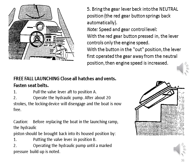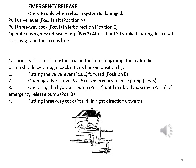Free-fall launching: close all hatches and vents. Fasten seat belts. 1. Pull the valve lever aft to position A. 2. Operate the hydraulic pump. After about 20 strokes, the locking device will disengage and the boat is now free. Caution: before replacing the boat on the launching ramp, the hydraulic piston should be brought back into its housed position by: 1. Putting the valve lever in position B. 2. Operating the hydraulic pump until a marked pressure buildup is noted. Emergency release: operate only when release system is damaged. Pull valve lever aft to position A. Pull 3-way cock in left direction to position C. Operate emergency release pump. After about 30 strokes the locking device will disengage and the boat is free.